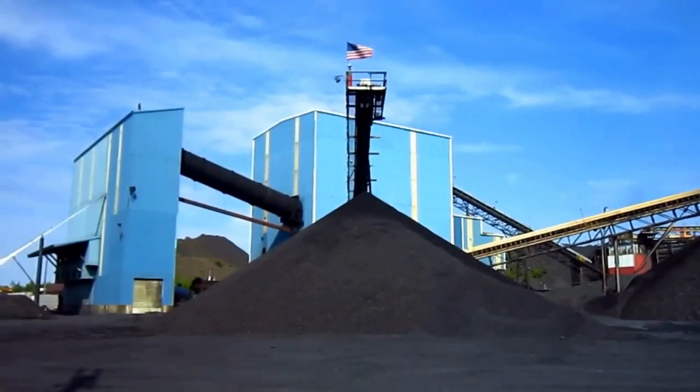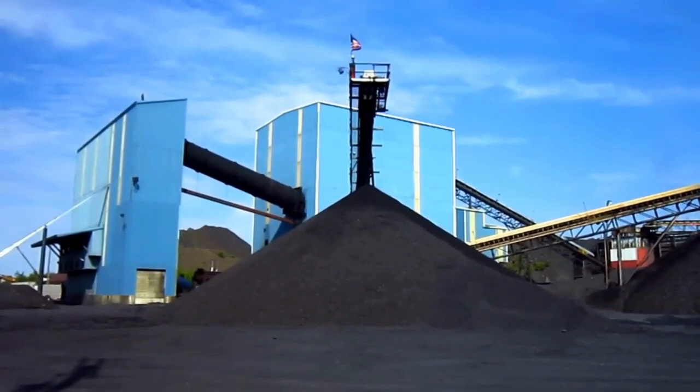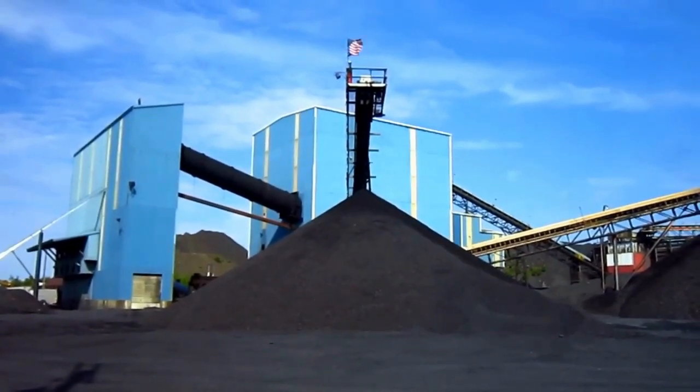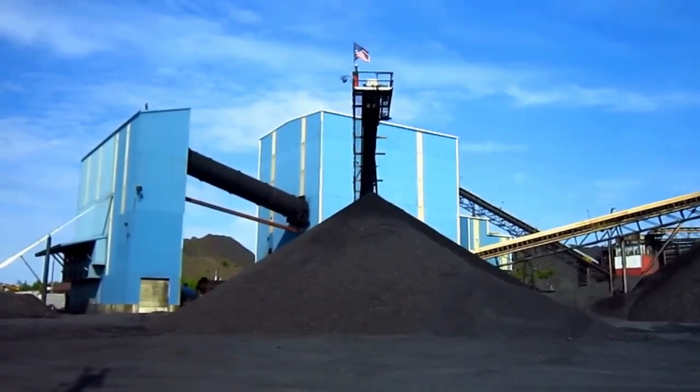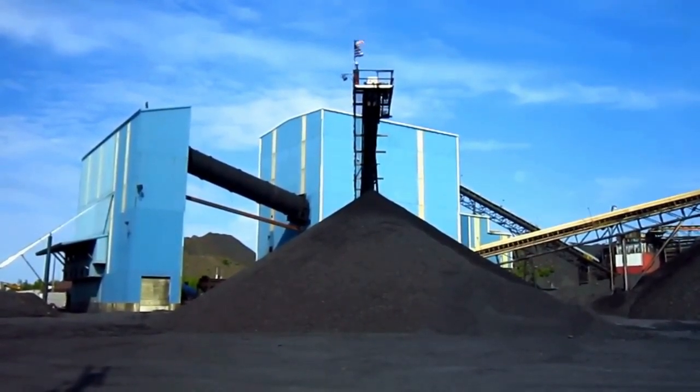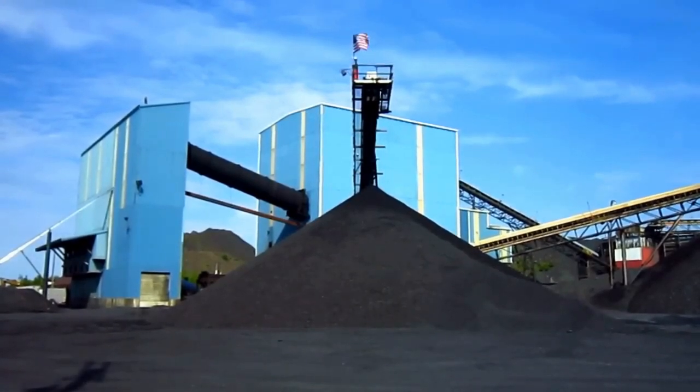The processing plant is the heart of every operational surface mine, and it is here at this particular processing plant where the raw anthracite coal is taken to be broken, cleaned, and sorted. Let's go up inside the plant and I'll take you for a quick tour and show you around inside.